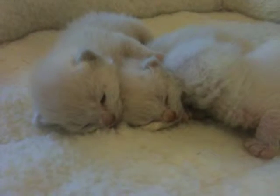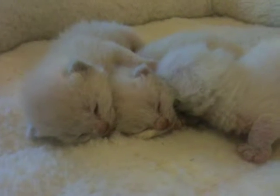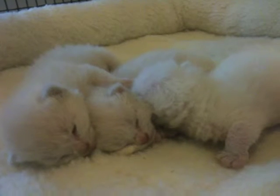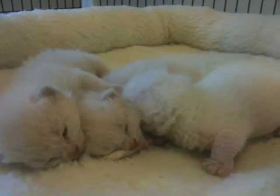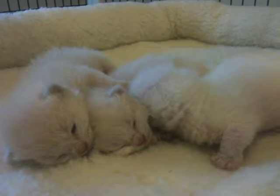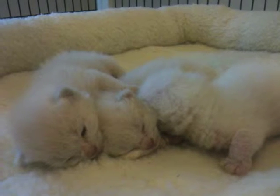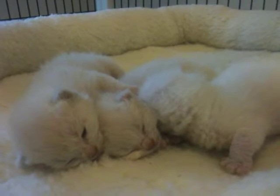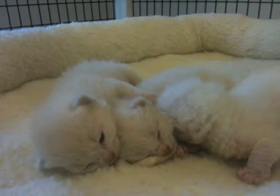But they're very friendly and very sweet. They're already getting a lot of attention from me in terms of picking them up and holding them, and I'm weighing them frequently, so they're getting lots of handling. Mom's out on a break right now, so I thought it was a nice time to take a video.